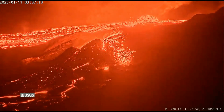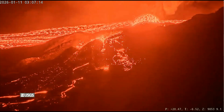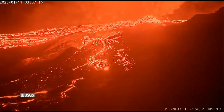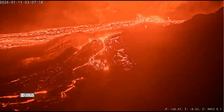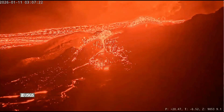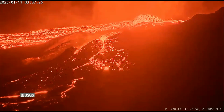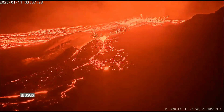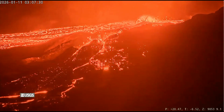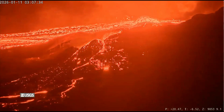The summit showed some overnight inflation on the tilt meters, then switched to slight deflation as the overflows ramped up. Gas emissions are lower during these pauses — around 1,000 to 5,000 tons of sulfur dioxide per day — creating that classic vog haze downwind when the wind shifts.